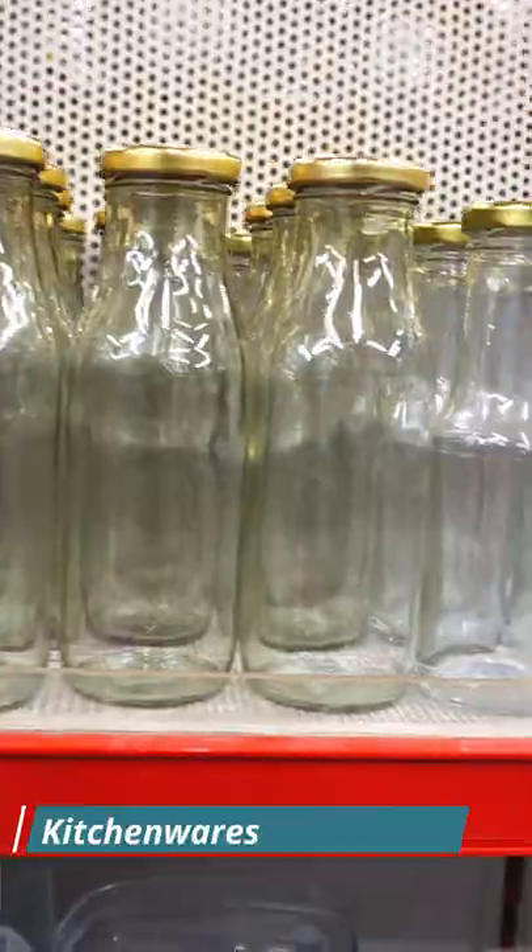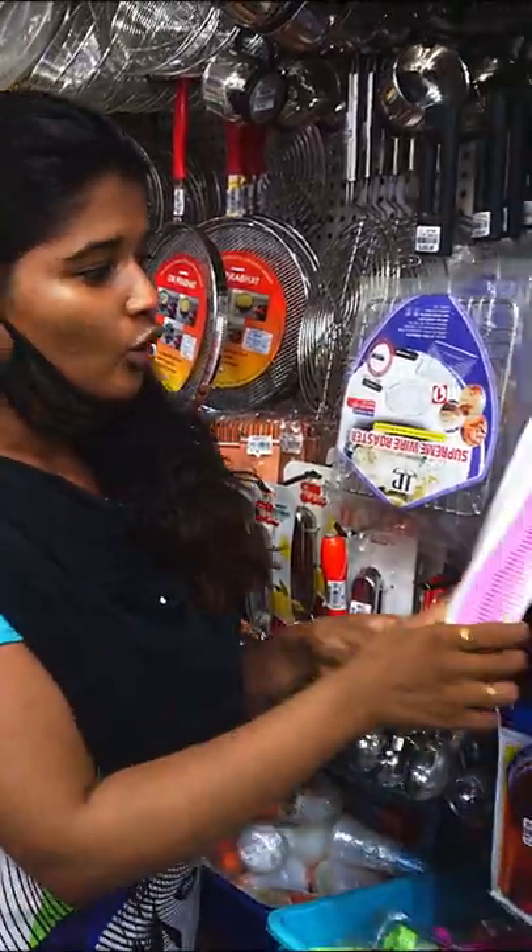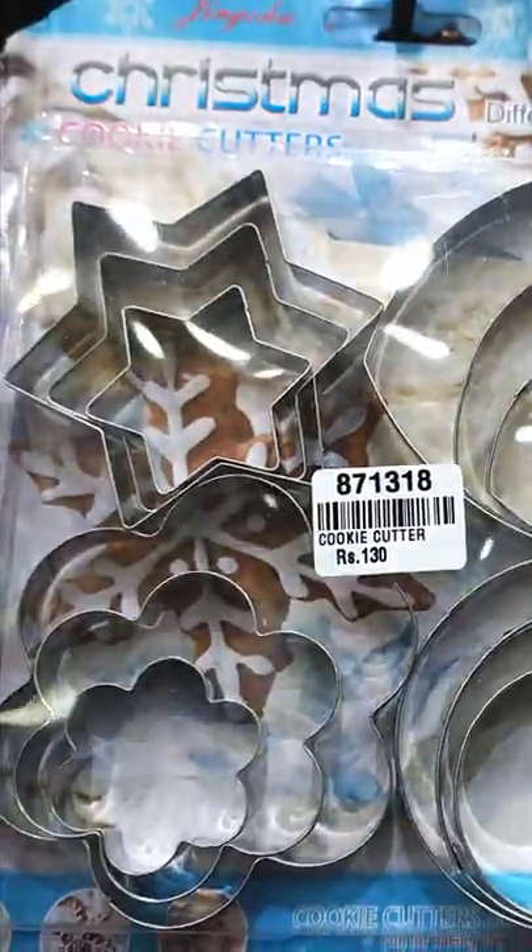Home needs and kitchen needs are different — innovative and fancy products. You can go shopping for 7 rupees. You can use an oil brush for 7 rupees and a comb for 10 rupees.